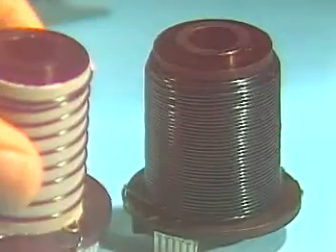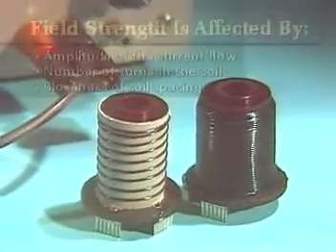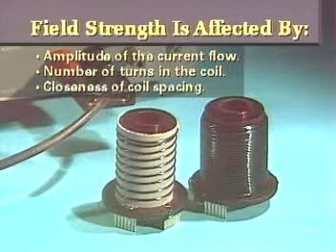For a similar reason, winding the coil so the turns sit very close together concentrates the flux lines as well as allowing more room for additional turns. Air has low permeability, so less space between the turns means a more compact and concentrated magnetic field.